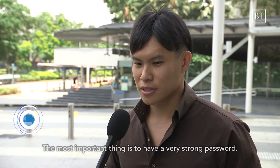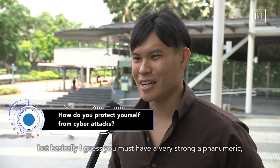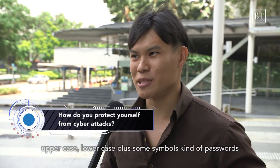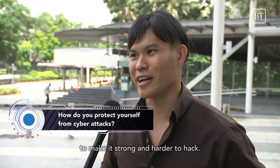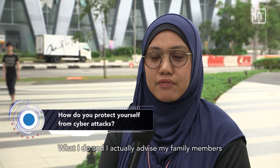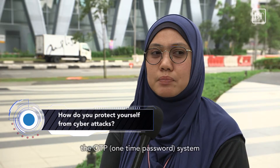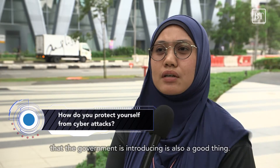The most important thing is to have a very strong password. Basically, you must have a very strong alphanumeric password with upper and lower case letters, some symbols, and make it long — harder to hack. I also advise my family members to do frequent changing of passwords. The OTP system that the government is introducing right now is also a good thing.